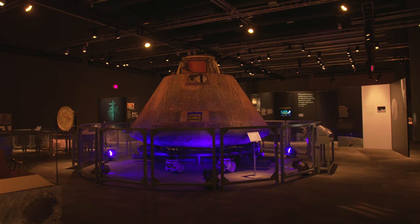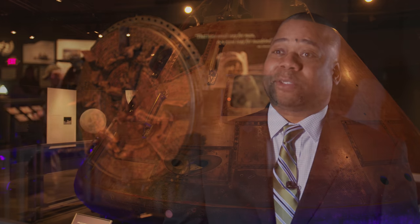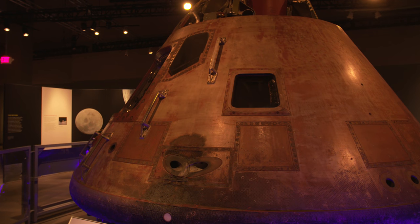We are incredibly excited to be able to host this incredible exhibit called Destination Moon. It profiles the Apollo 11 mission in 1969. The key feature of the exhibit is the Columbia capsule that went all the way to the moon and brought the three astronauts safely home to the Earth.